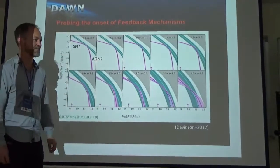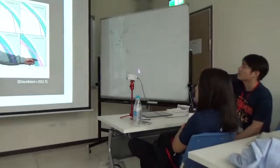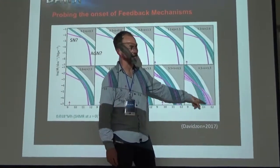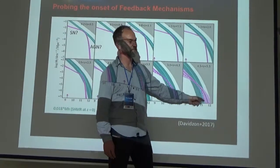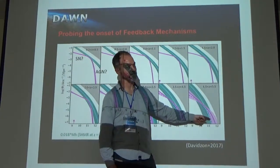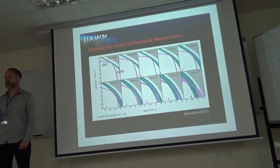AGN feedback suppresses star formation, and what the data tells us is that the shape of the mass function at redshift 5 looks almost the same as the underlying dark matter distribution — meaning whatever timescale AGN needs to work, it has not been long enough at that high redshift. Let's thank Sune again.